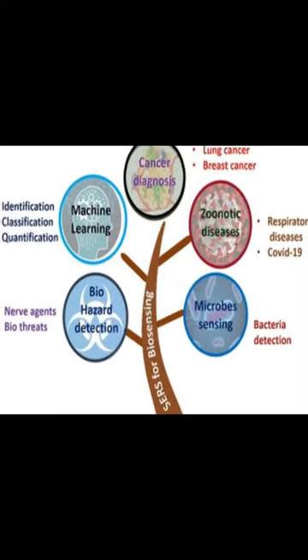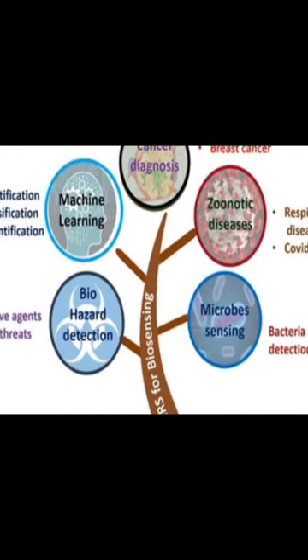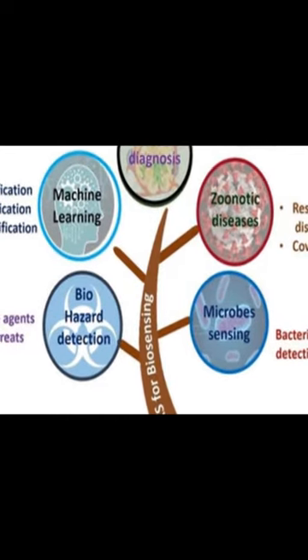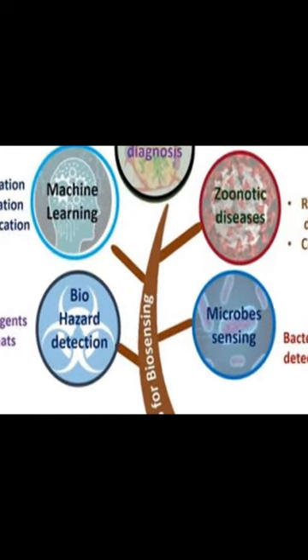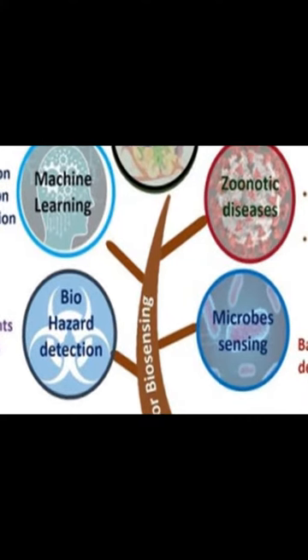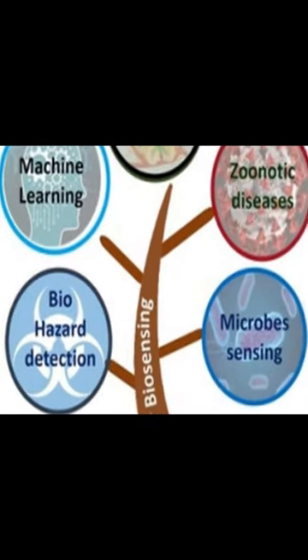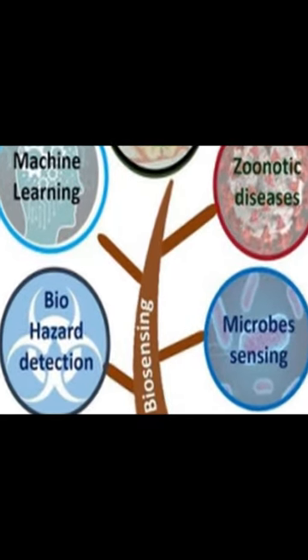Surface-enhanced Raman spectroscopy/scattering, SERS, has become increasingly popular in biological and medical applications due to its ease of use, non-destructive, and label-free nature. Recent advancements in plasmonics and instrumentation have enabled the realization of SERS's full potential for trace detection of biomolecules, disease diagnoses, and monitoring.